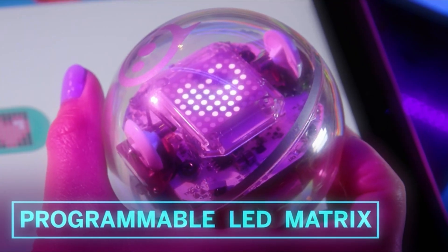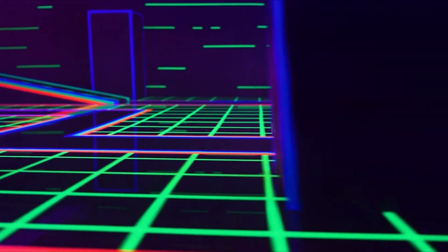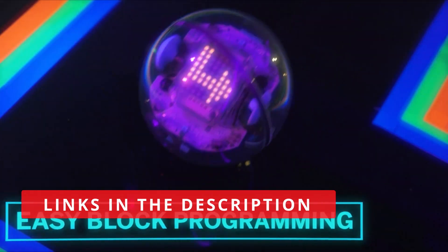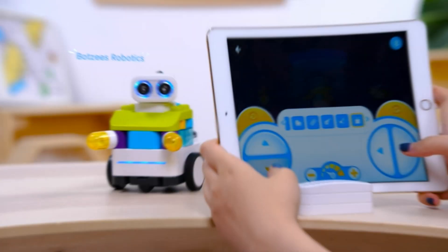It also has an augmented reality feature that allows you to see the code blocks that you're using to control your Sphero Bolt as you're playing with it. This is a great way to visualize how the code that you're writing is affecting your robot. Pros: Teaches kids the basics of coding, has an augmented reality feature.